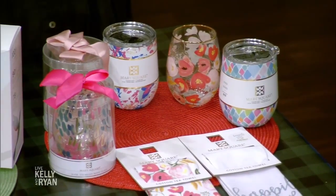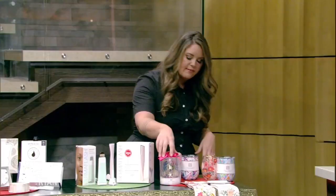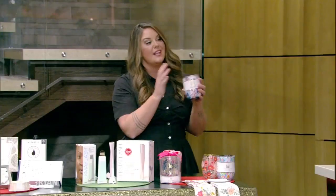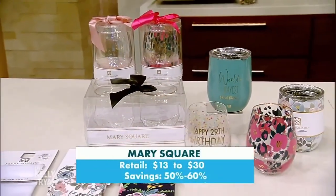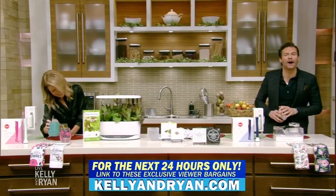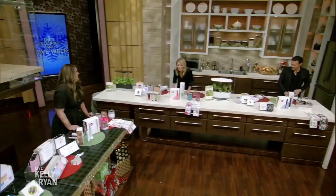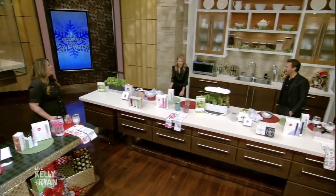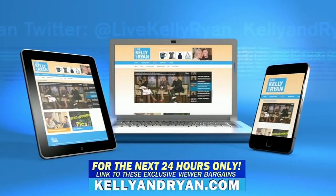Last but not least — Mary Square. These are great gifts for wine lovers in your life, or people who really miss entertaining. They have a lot of really cute fun phrases like 'Happy 29th Birthday Again' and 'Dog Mom.' They have great outdoor options with lids that don't leak. So many different patterns — the dark floral is one of my favorites. Terrific bargains, exclusive and available to our viewers only for the next 24 hours. Go to kellyandryan.com for all the info!